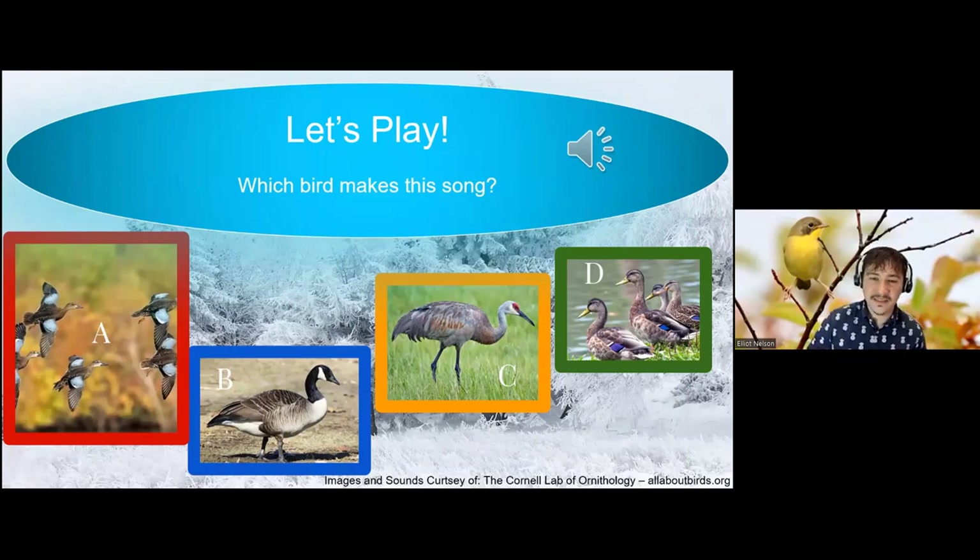I want to do a sound ID — I just threw this in for fun; it's going to be a little tough. I'm going to play the call and give it a second. We're hearing a high-pitched squeaky noise.